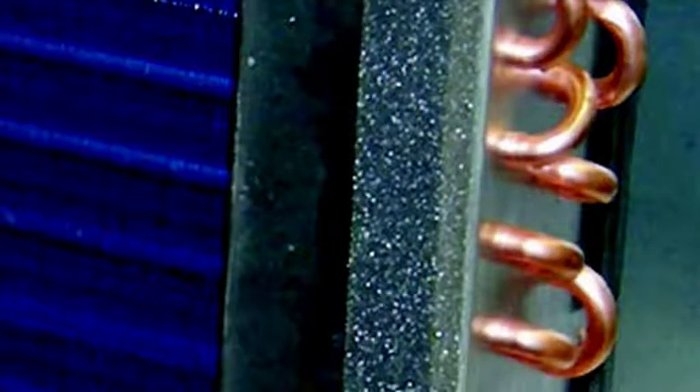The advanced coil design maximizes the internal surface area to deliver higher efficiencies, while stainless steel inplates — a feature not found on competitive units — reduces outdoor coil corrosion.